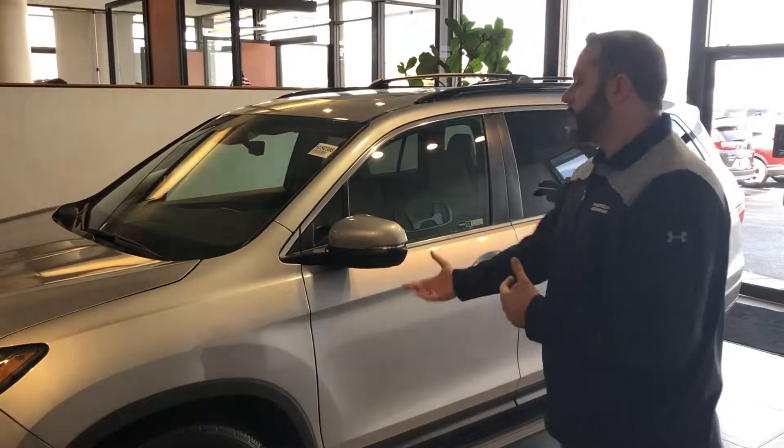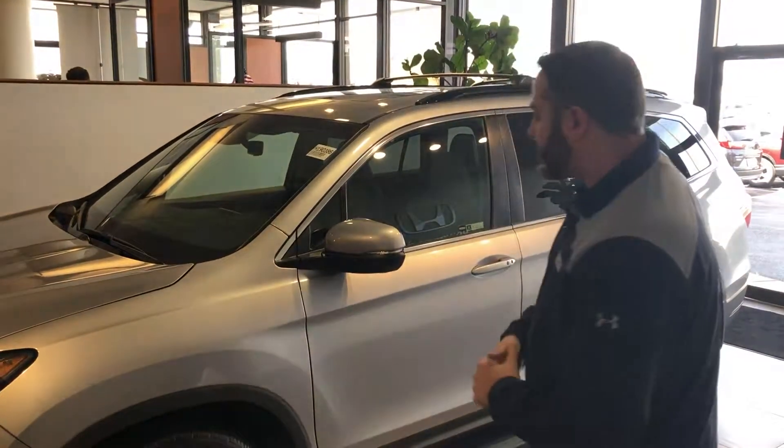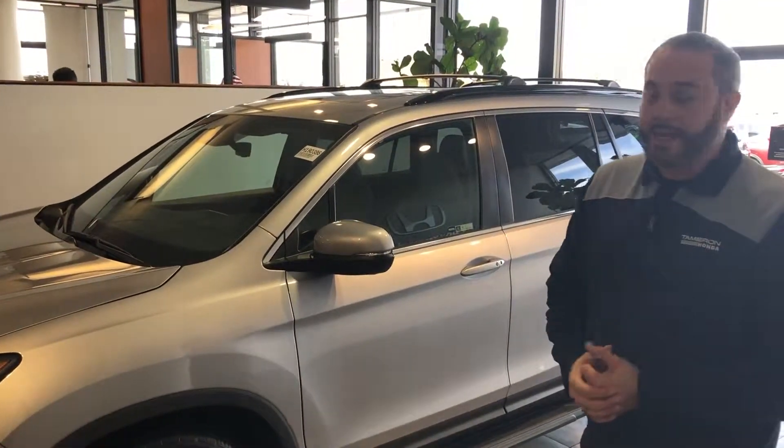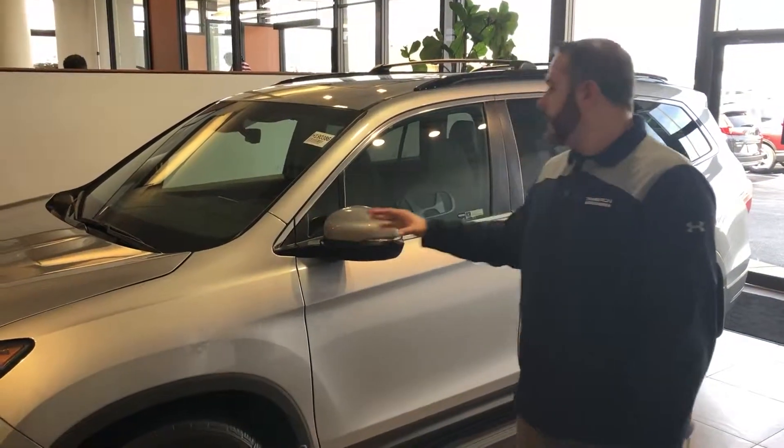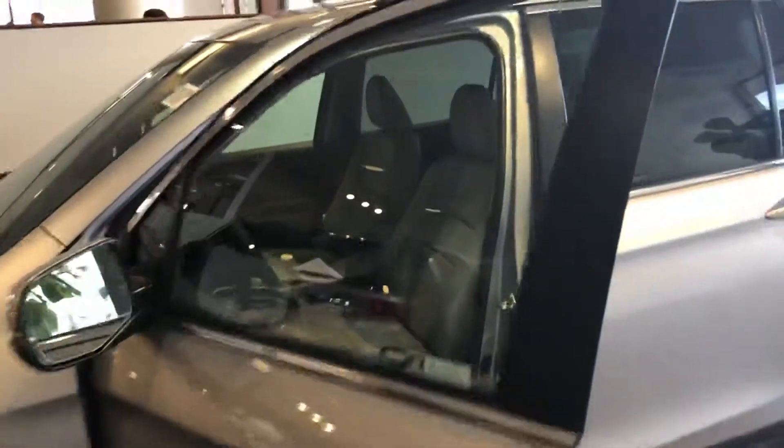I have a 2019 dressed up here in the showroom right behind me in the Lunar Silver Metallic. Not sure exactly which package you're after, but that new Pilot is one of the best options in that midsize SUV class. As you can see, all new design in the front end. On this year's model, they're adding sensing standard across all the different trim packages.